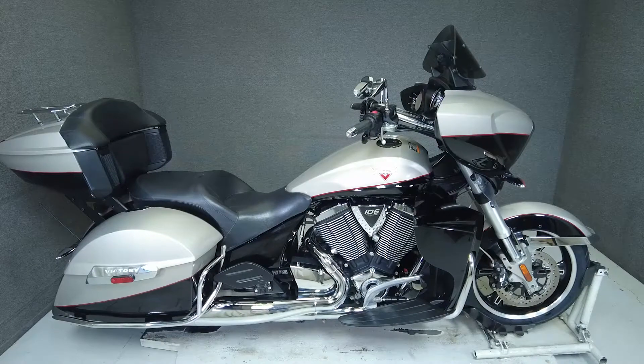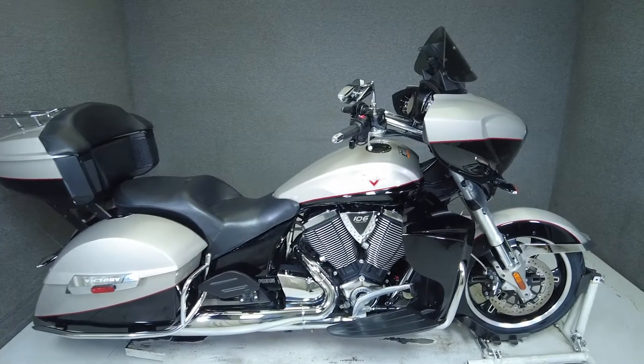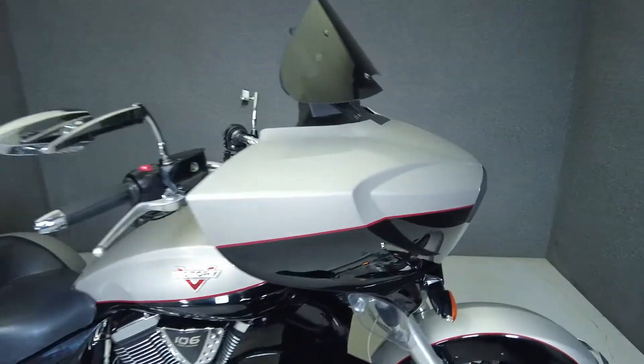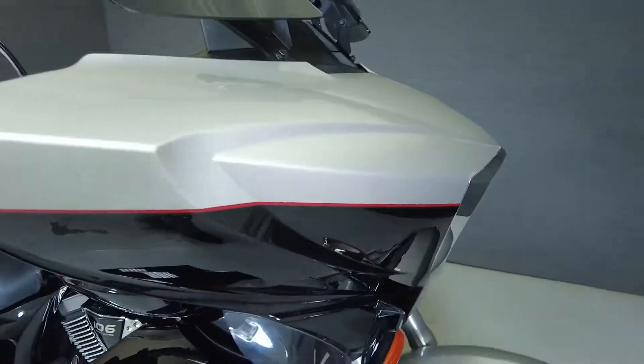Hey everyone, this is Keegan from National PowerSports. This 2014 Victory Cross-Country Tour with 20,719 miles passes New Hampshire State Inspection and runs well.